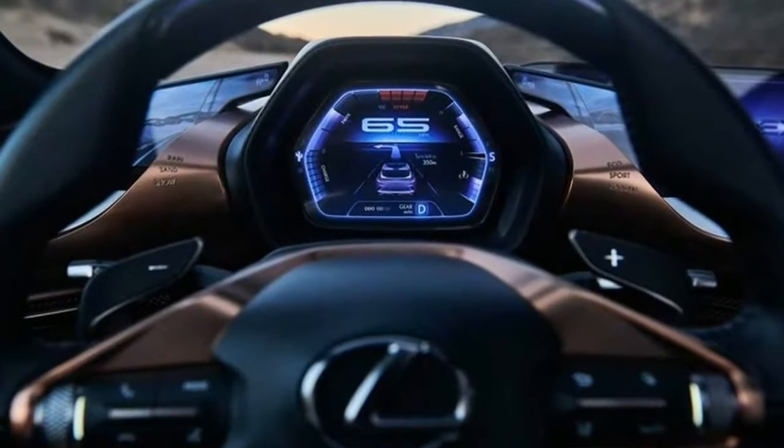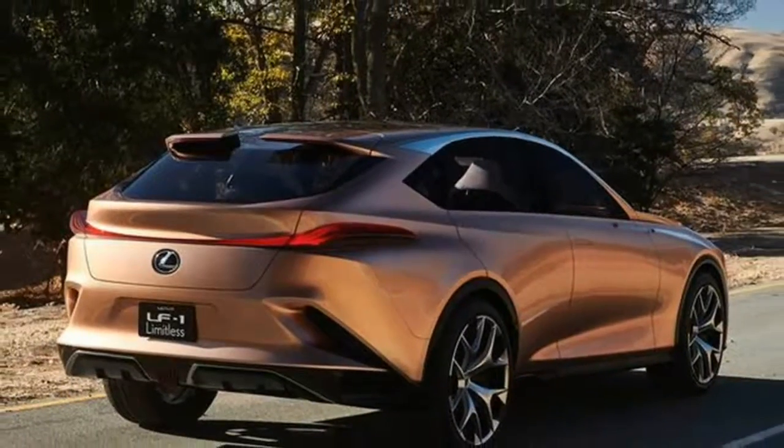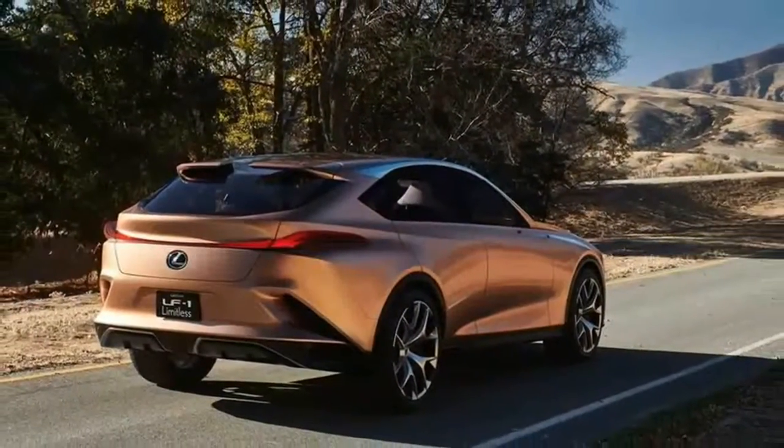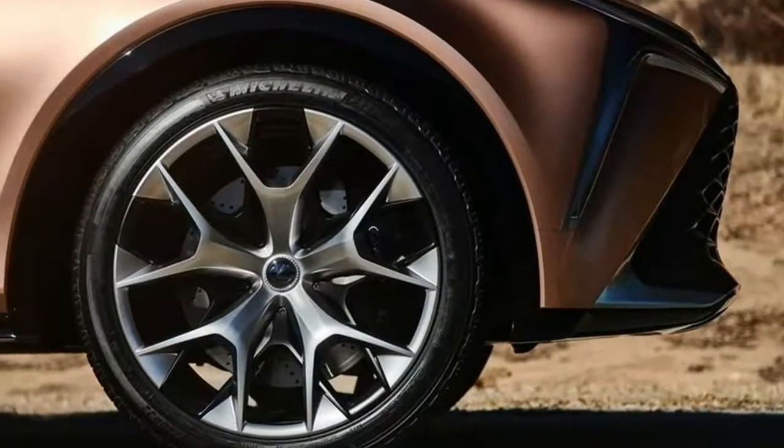Given the prevalence of crossovers, especially in the luxury space, this would be a legitimate, inevitable, and likely profitable approach to make a statement and round out Lexus's forward-looking lineup of range toppers.